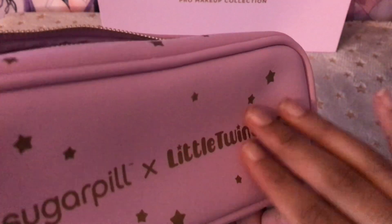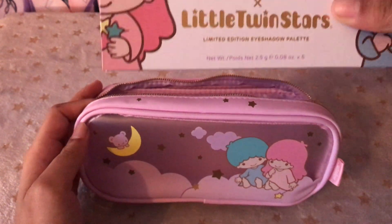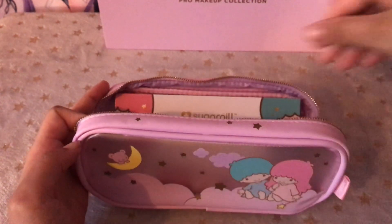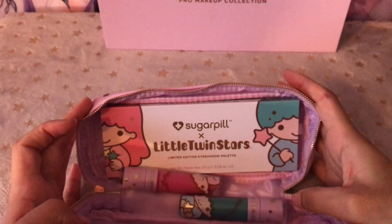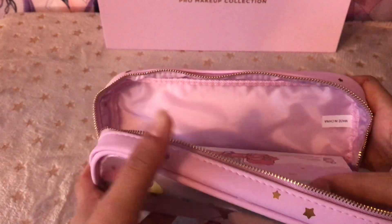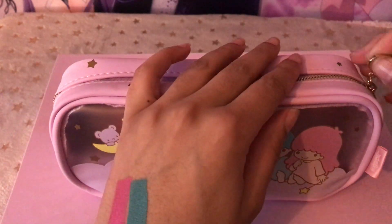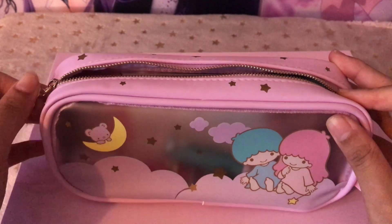So here is the bag — I'm just going to pop the makeup in the bag. The palette, the pink lipstick, and the blue lipstick. Here they all are, and you've got room in there for multiple other things. I know you get an eyeshadow palette with six shades, two lipsticks, the box and the bag.